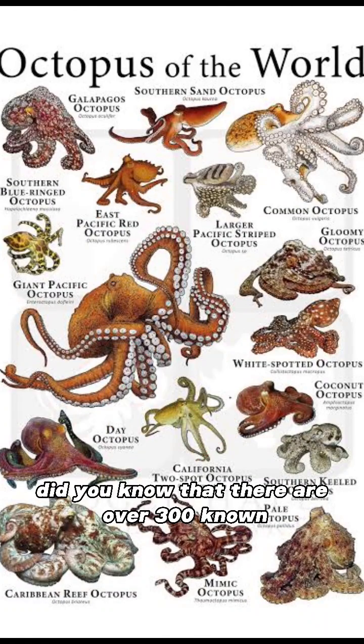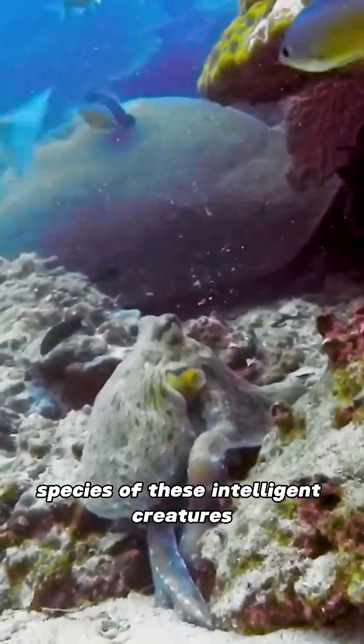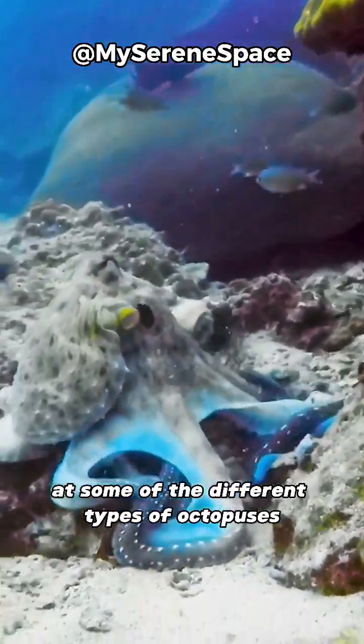Did you know that there are over 300 known species of these intelligent creatures? Let's take a closer look at some of the different types of octopuses.